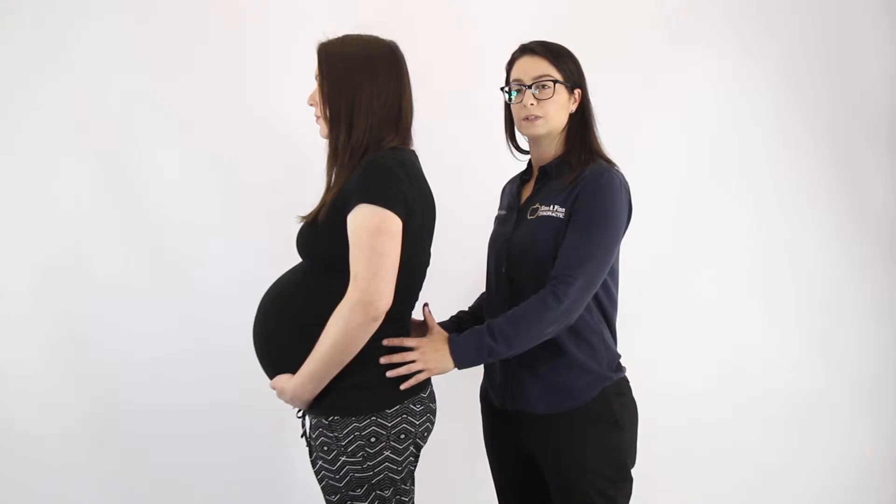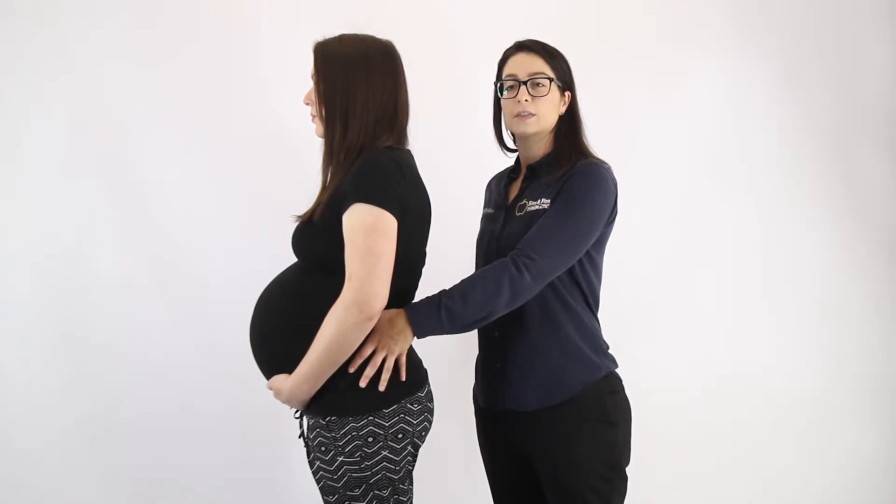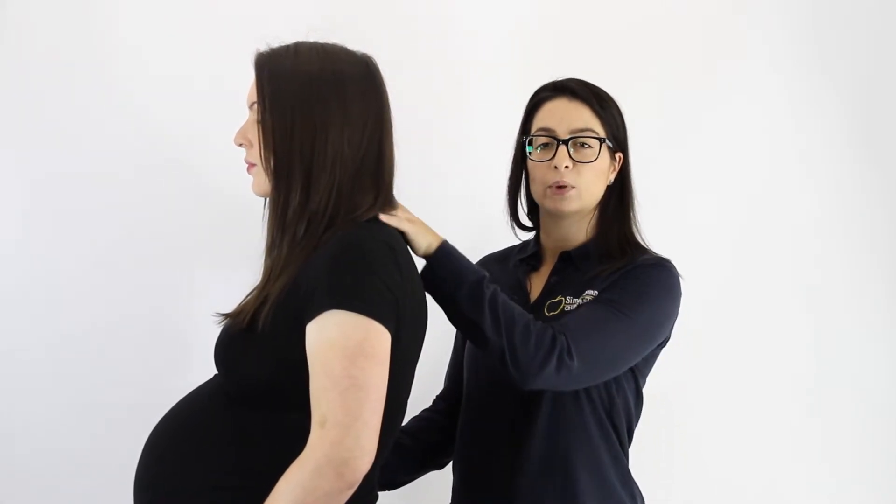As the baby grows in size during gestation there is a shift in the position of the pelvis. This increases the lumbar curve, which can cause a flow-on effect further up the spine, causing an increase in the thoracic curve and also bringing the head forward. We find that this creates mechanical stress in these areas and can lead to low back pain, middle back pain, neck pain and headaches in a lot of pregnant women.